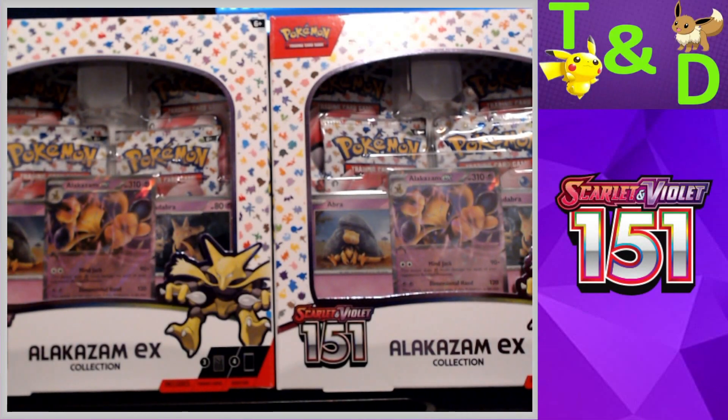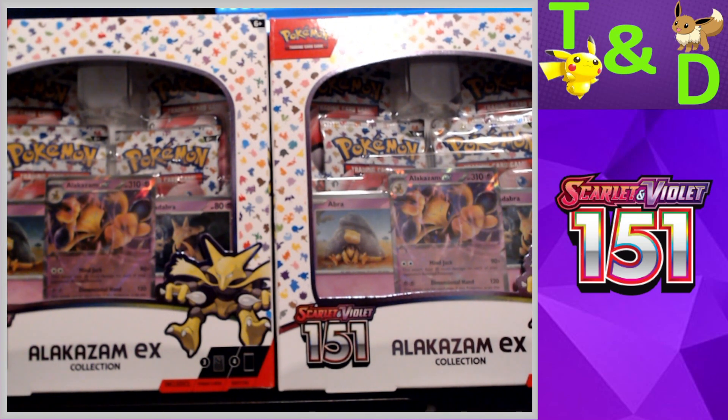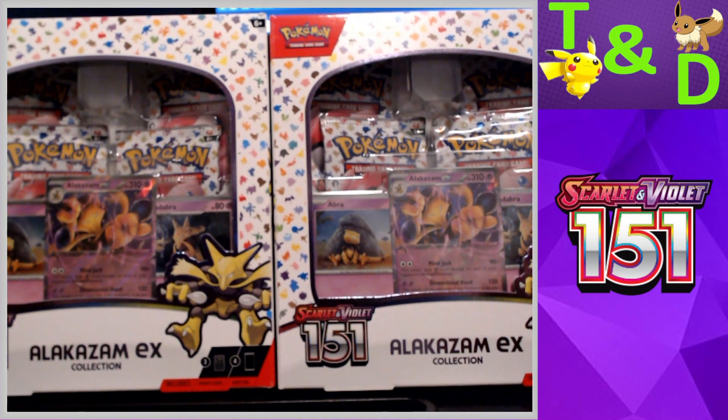Hello everyone and welcome back to another Pokemon TCG pack opening video. Today we are going to be opening up two 151 Alakazam EX collections. This is our second out of three wave two openings for 151 on the channel. We've already opened up all the wave one products as well as the Ultra Premium Collection, so definitely go check out those videos.